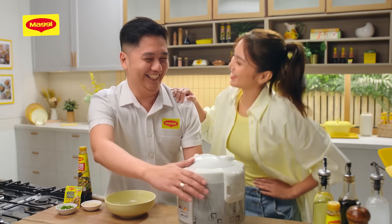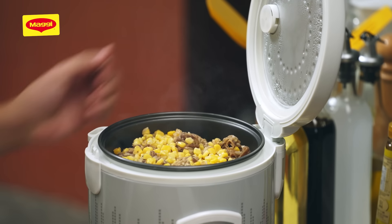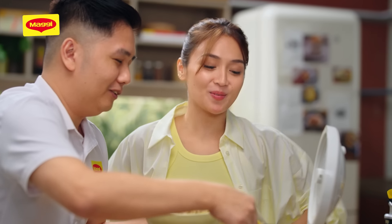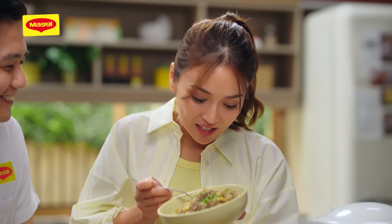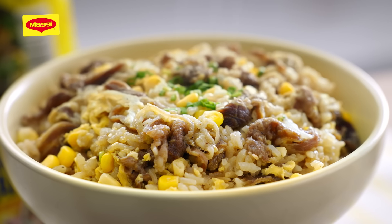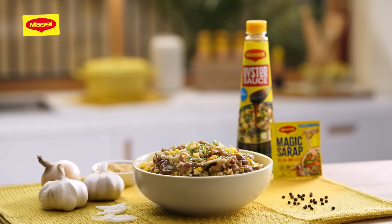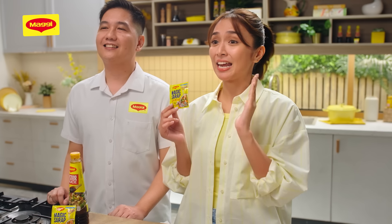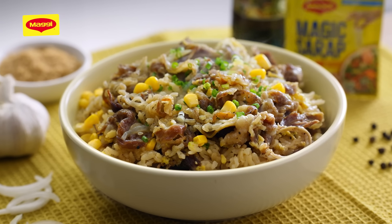Ready ka na ba? Ready na! Looks so good. I want maraming beef siya. Lalagay ko sa ibabaw yung beef. Sarap! Sarap ang napasayaw! Maggi Magic Sarap ang sikreto sa pagkamalasan ng rice dish na to because it's the number one all-in-one seasoning made with fresh garlic, onion, real chicken, and spices. Pinagsama-sama na lahat ng kailangan natin para mas sumarap yung mga dishes na niluluto.